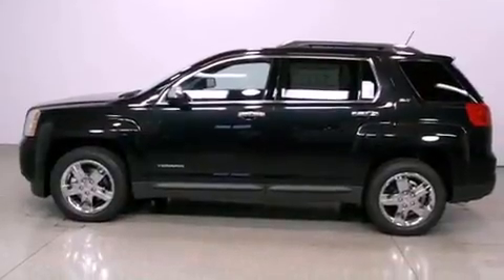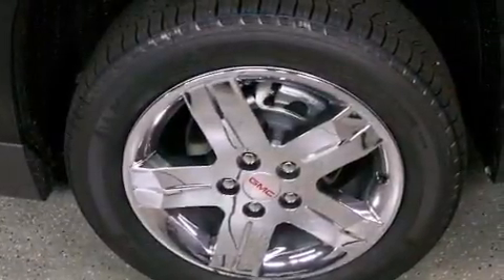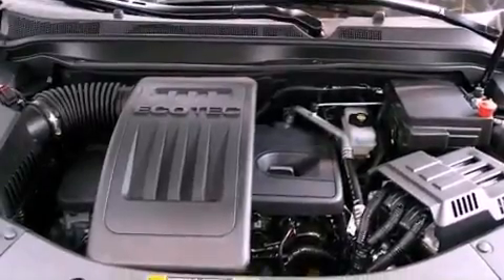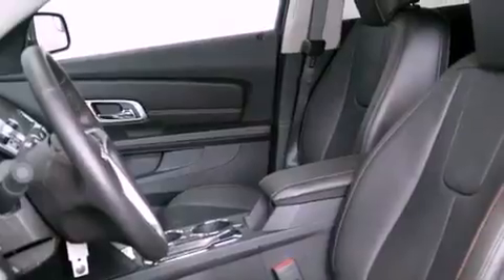The following features are also included: a low-tire pressure indicator, memory settings for the seat's positions so you can recall your favorite alignment with the push of one button, cruise control, an engine immobilizer theft deterrent system, an illuminated driver's side vanity mirror, and an anti-lock braking system.